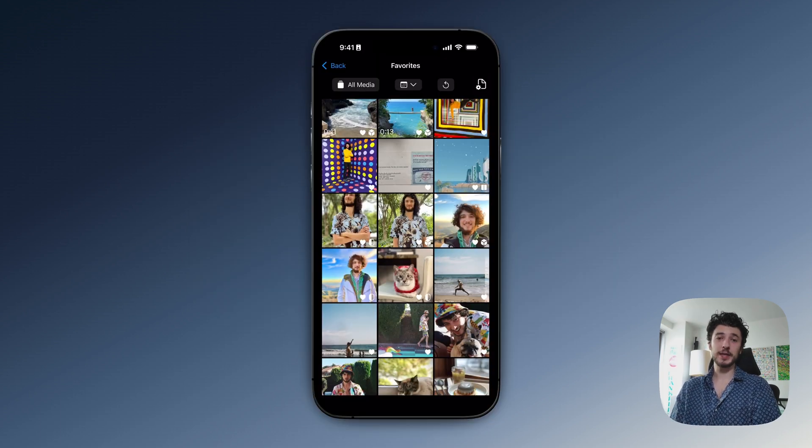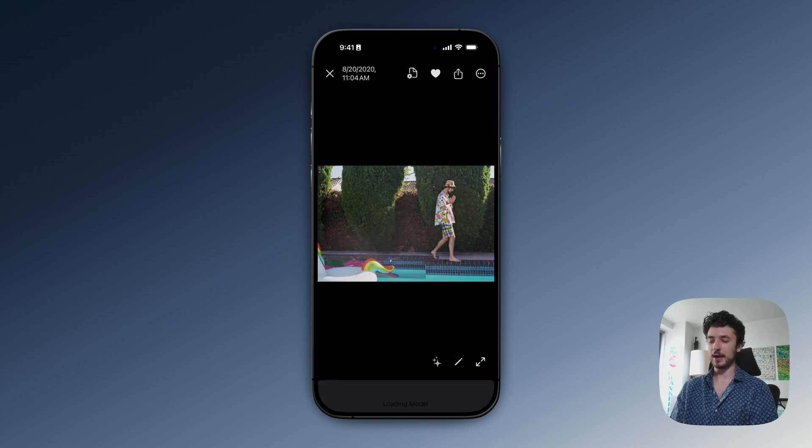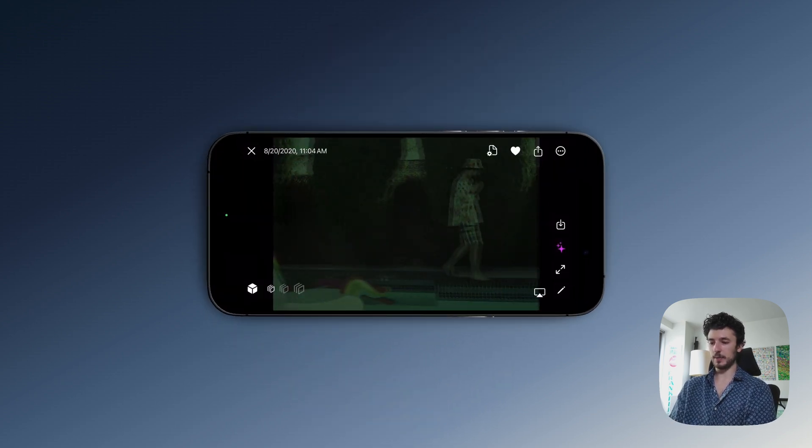One last thing I want to share is its ability to convert 2D photos and videos into a 3D experience. I'll tap a photo and there's a little sparkle icon — if I tap that, it makes it 3D. It's quite fast. If I rotate it and adjust the depth effect, it looks a little bit better. It's definitely not nearly as good as a photo shot properly with spatial effects, but it does a decent job of creating a 3D effect from a 2D photo.